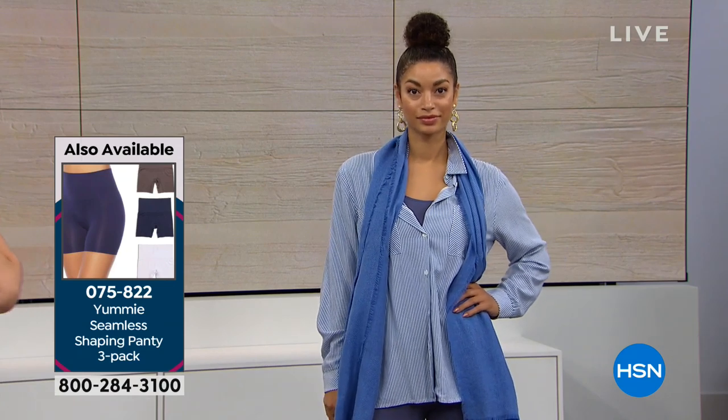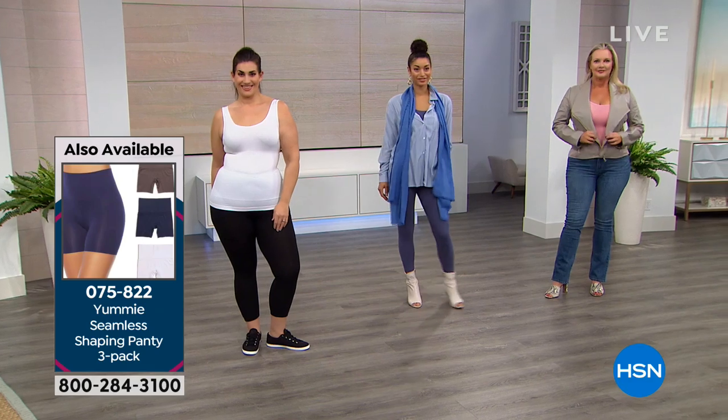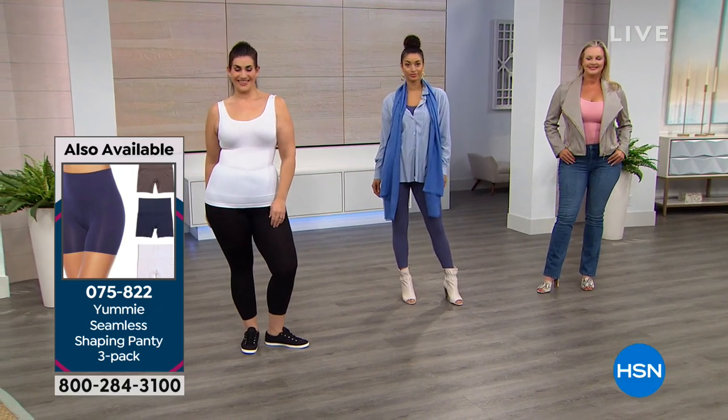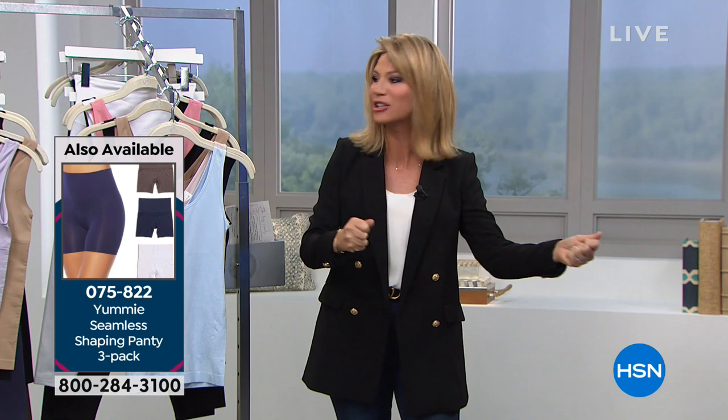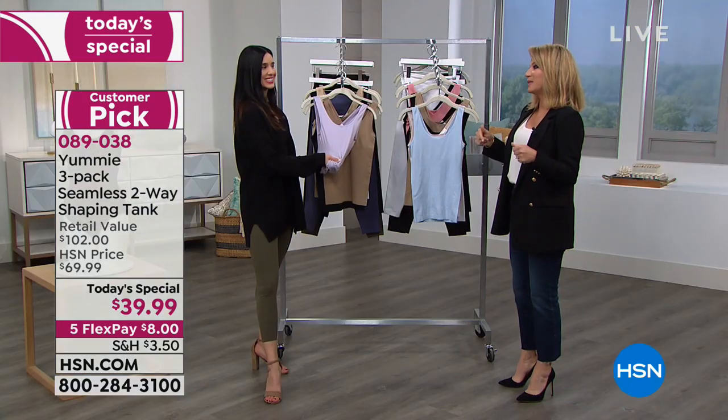I've had mine since Yummy's been at HSN — they wash and wear beautifully. Every time I take them out of the washing machine, they're basically dry. Feels like nothing on your body, but right through this area you're getting that gentle support — that kind of 'I stand taller in my Yummy, my clothes fit better, I feel better about myself.' Can I just say something? I feel I don't eat as much when I'm wearing it.